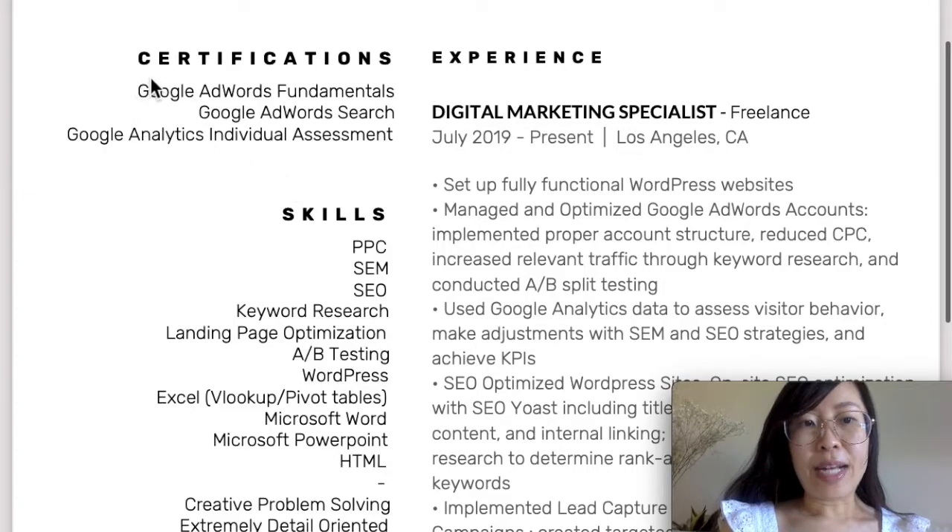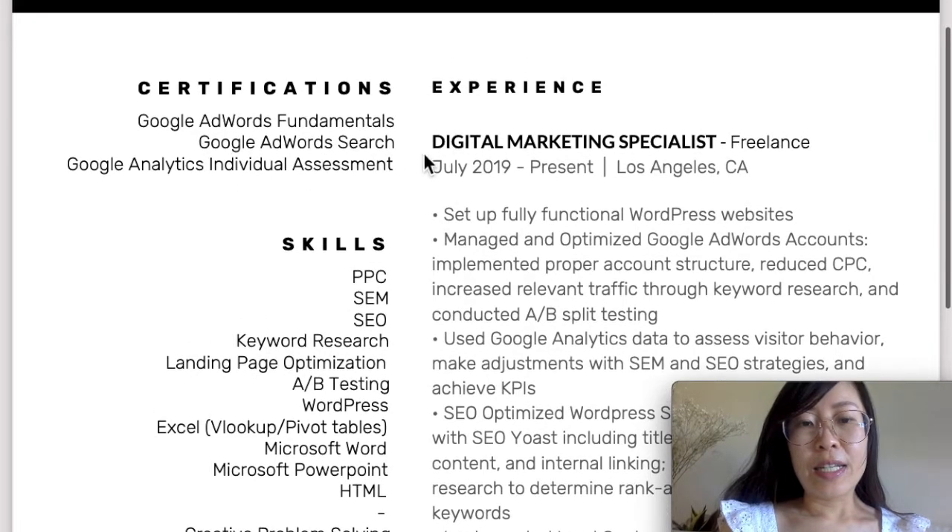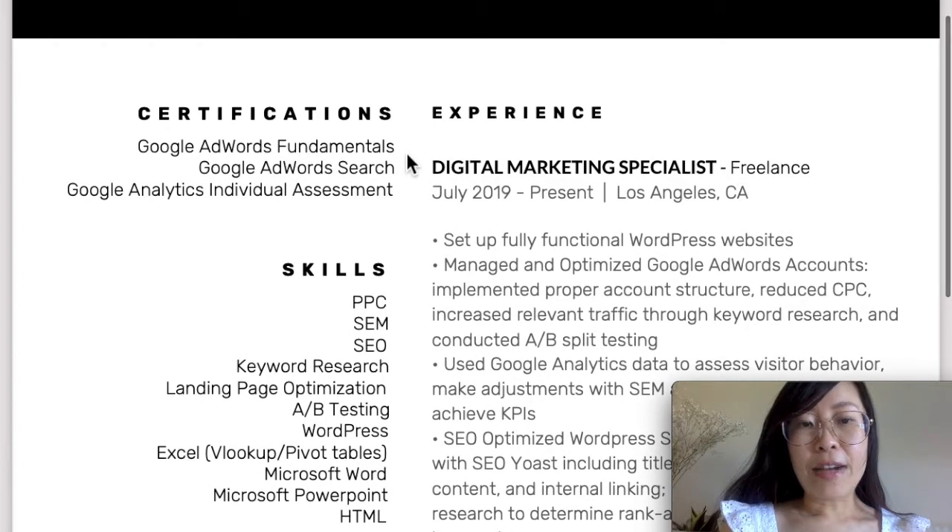To the left, I have my certifications. I took Google AdWords Fundamentals, Google AdWords Search, and Google Analytics Individual Assessment. I really advise you all to take your certifications and put these on your resume as well. This is great, especially if you're looking for a paid search Google Ads position.